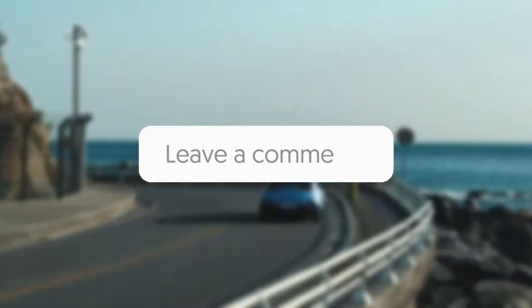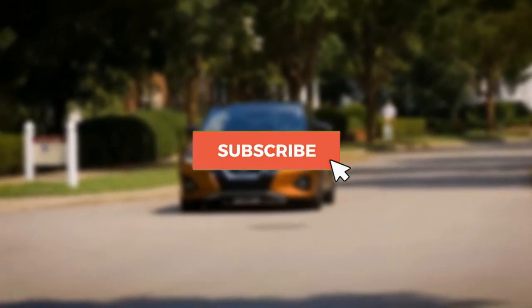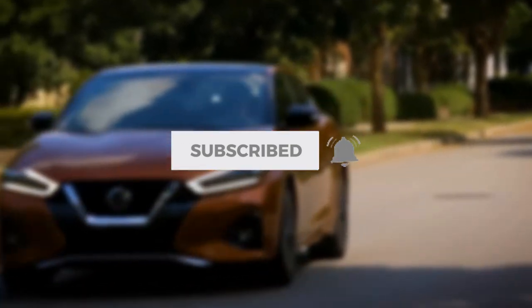Do you own any of these cars? Do you think we missed something? Let us know in the comments. Please make sure to like and subscribe to Next Gen Top 10 and hit the notification bell to get more Top 10 videos. Thank you so much for watching, and until our next Top 10 video.